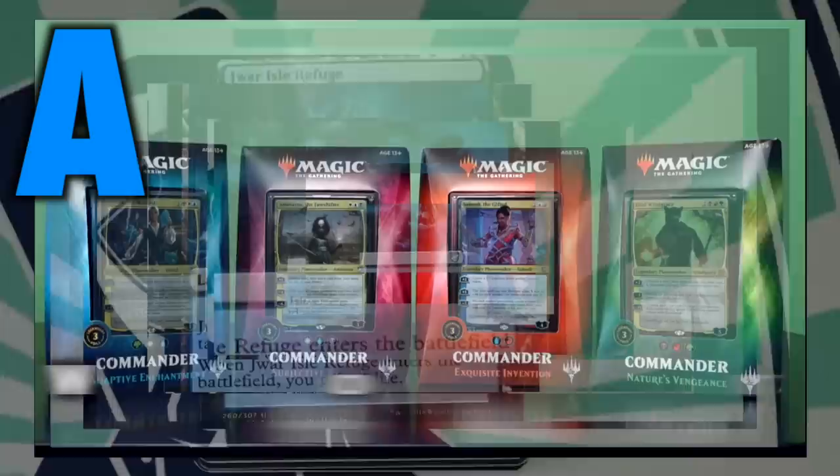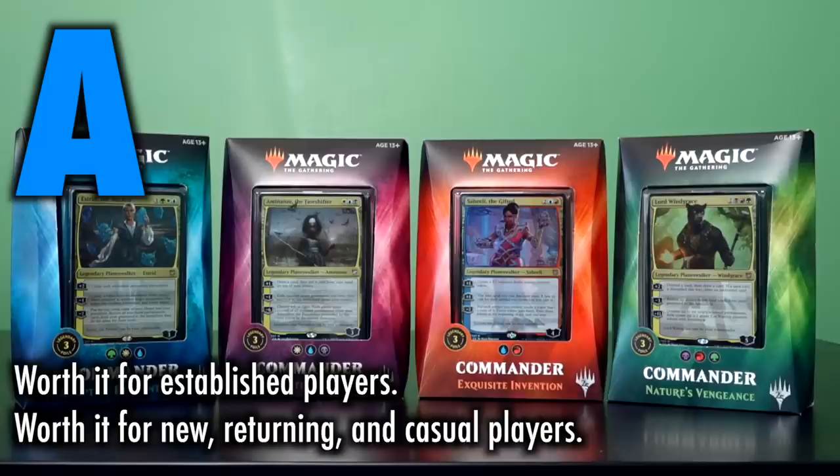Still, this is the embodiment of what a pre-constructed deck should be, and it is worth it for established players and still worth it for new, returning, and casual players. Grade A.